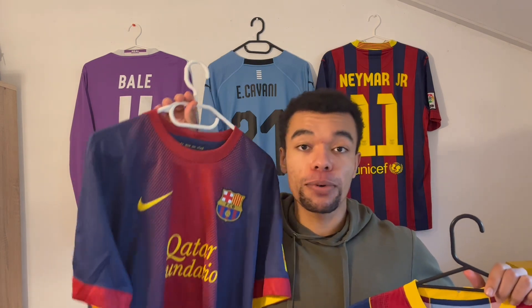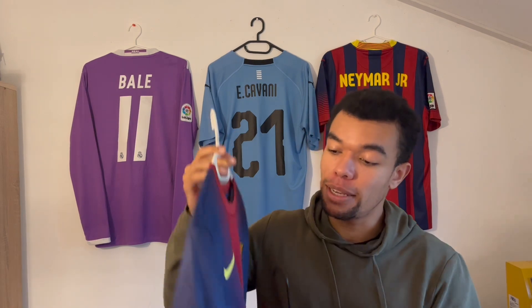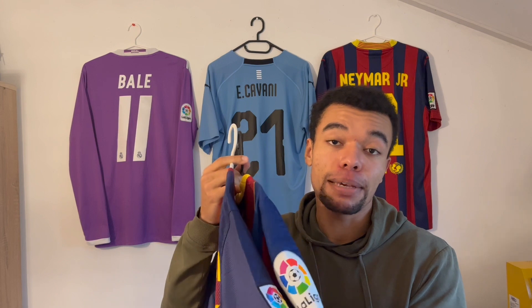You might ask yourself: what types of patches do we have? Considering there are more than 200 football leagues, there are a lot of different patches. In this video I'm going to limit myself to the Champions League, Serie A, Premier League, Bundesliga, League 1, and La Liga. Over here I got two FC Barcelona shirts — one from the 12-13 season and one from the 2021 season. The La Liga patch on the 2021 home shirt is the patch as we know it nowadays, but until the 2015-16 season the LFP patch was used on the sleeves.